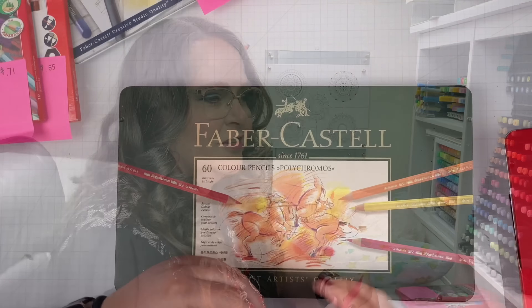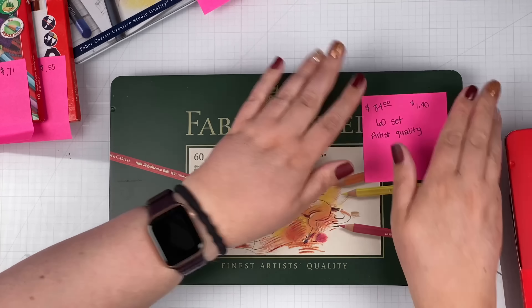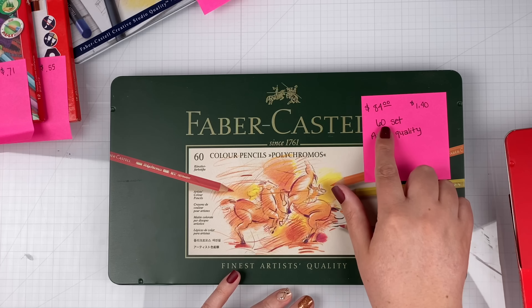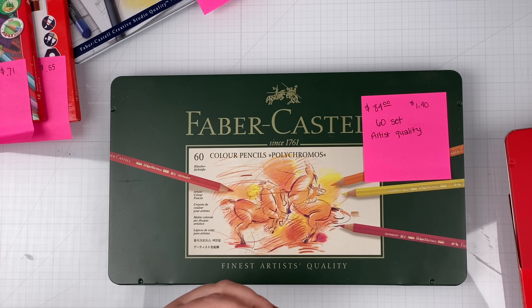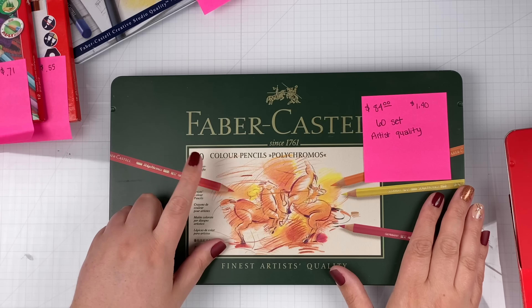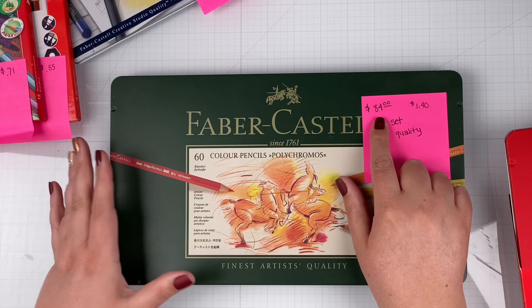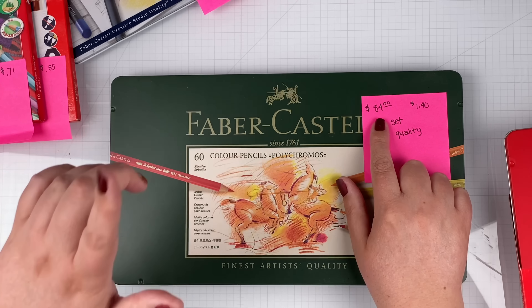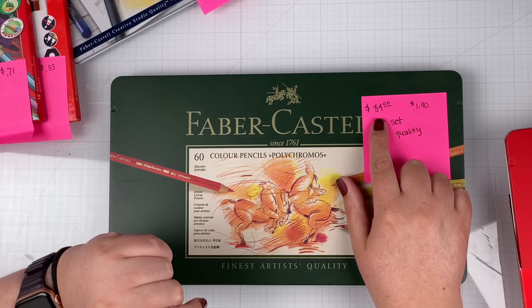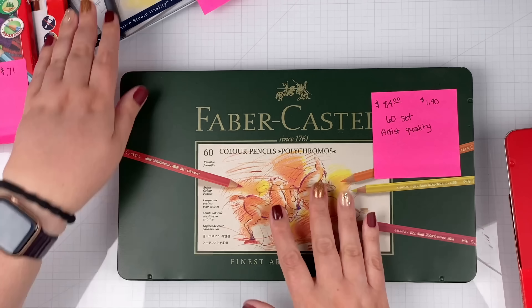There's not much bad I can say about the Polychromos — they're beautiful and I love them. I have prices for all of these for comparison. I tried to keep it around the 50-size set because that's what I own of the Black Edition. So a 60-color set of Polychromos — the closest to 50 they have — is $84 right now on Amazon in June 2023. That's about $1.40 per pencil for these beautiful artist-grade pencils.